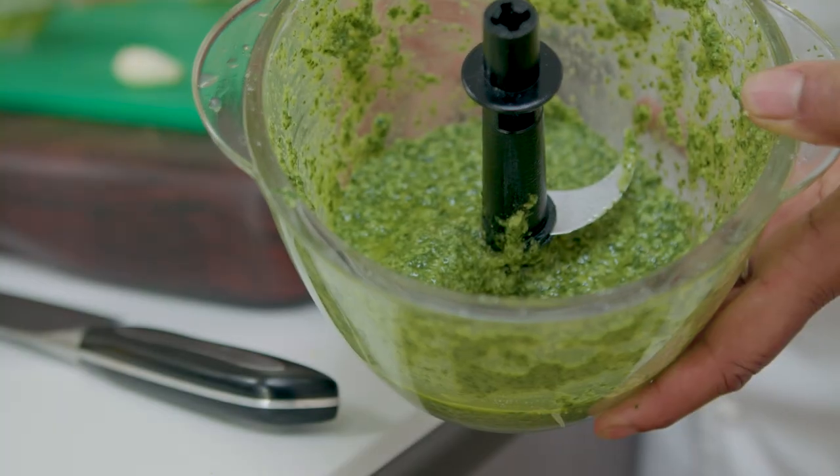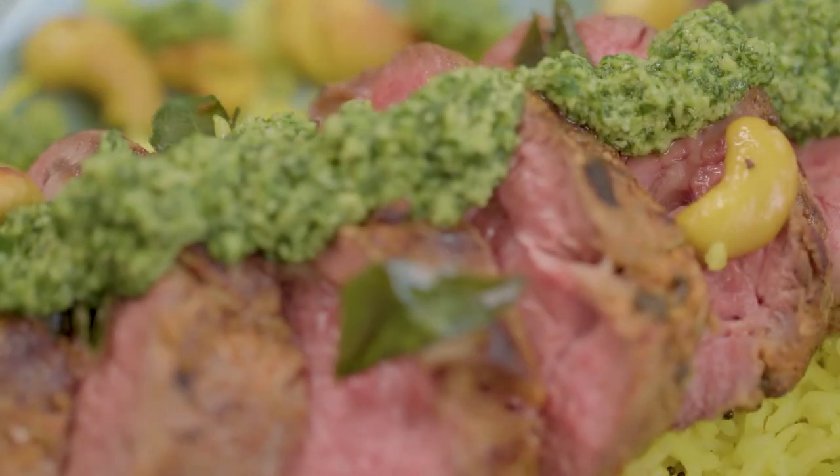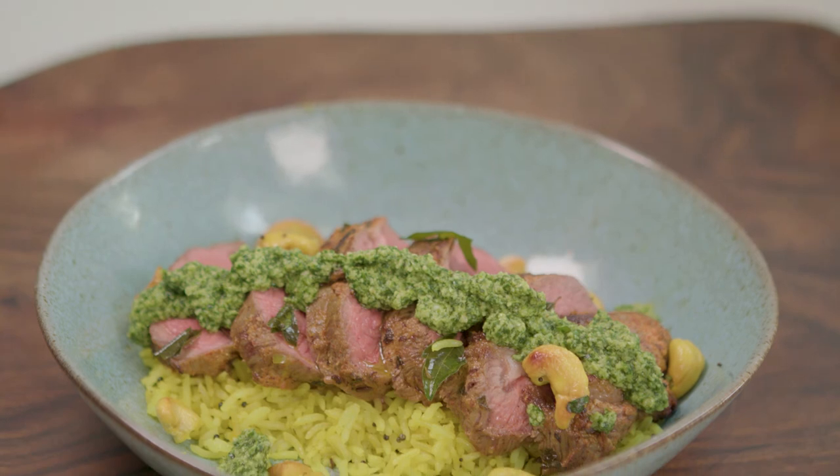A bit of salt and pepper and just blitz that up to make a really nice smooth pesto. It just gives that beautiful summery, springy feel — you've got the yellow of the rice and the green of that pesto, it just looks really lovely on a plate.